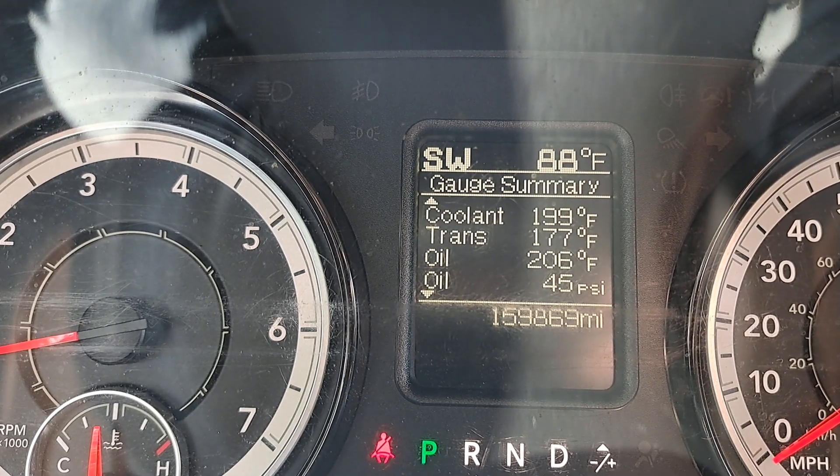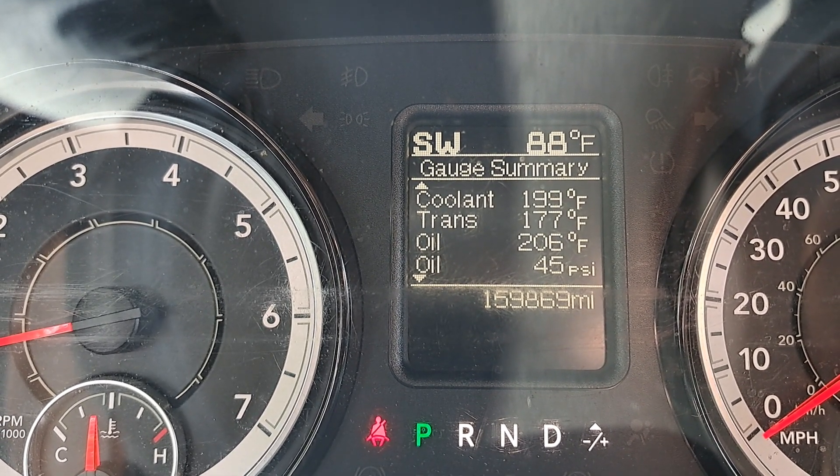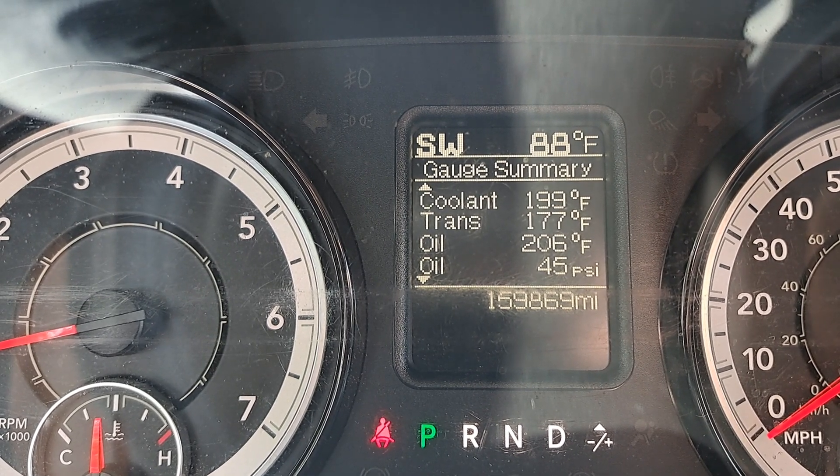Oil pressure, if you're running the stock thermostat with the DT, is typically somewhere around 30 to 32 PSI at idle at the stock temperatures.